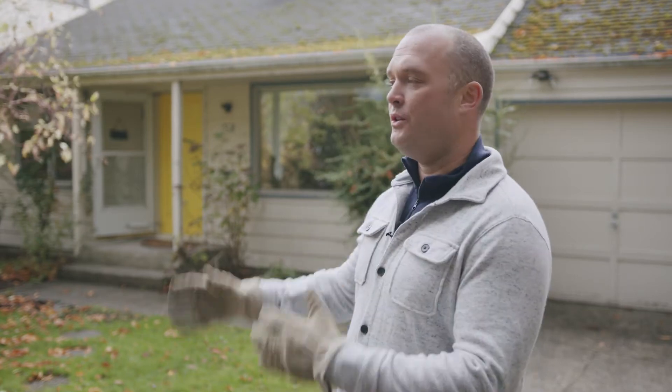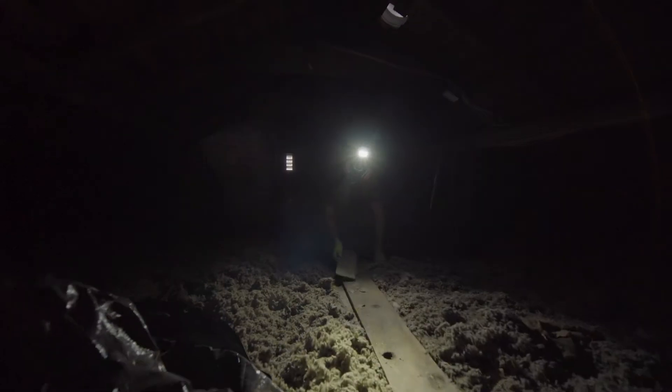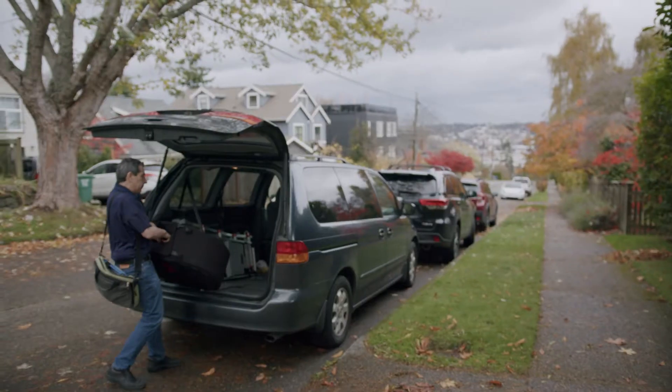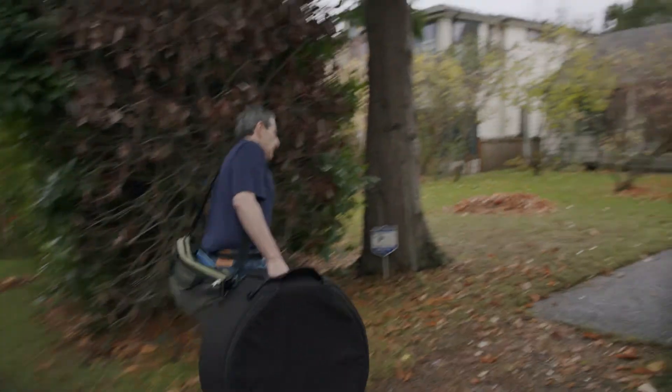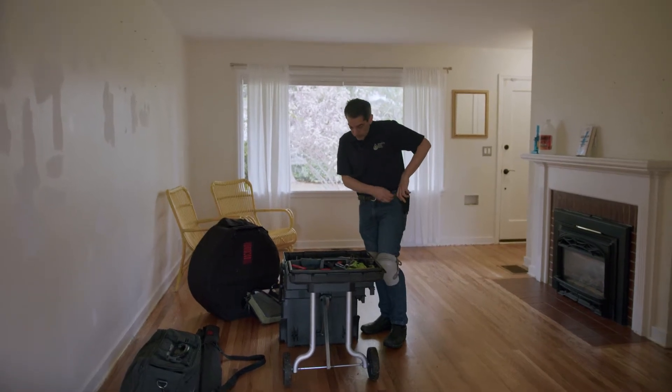We're bringing in Bob Greenspun from Simplicity Home Energy to do a blower door test — to check how tight the home is from an air leakage standpoint, look at the blown insulation above the ceiling in the attic, and likely recommend insulation under the floor to improve comfort. Bob is an independent expert who can analyze a house and do computer modeling, taking data points including ductwork, windows, doors, heating, hot water, appliances, and lighting to generate predictions about what kinds of savings to expect.